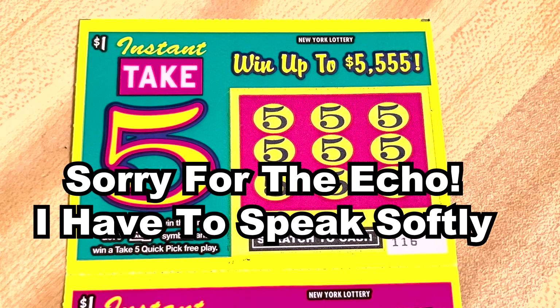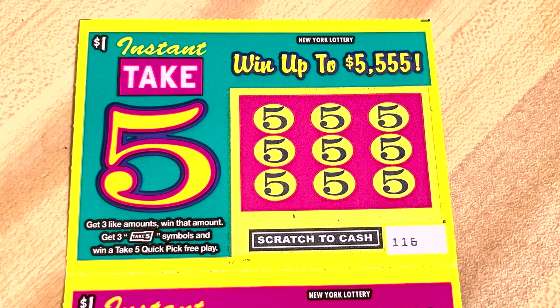Today, we're doing it again. We have $51 instant Take Five tickets. You can get money or a quick pick or nothing at all on these tickets. We're going to scratch these tickets and then after I scratch them, you'll see all my quick picks and see if I win anything and see if I get more quick picks from them. So stick around until after I scratch so you can see the results.